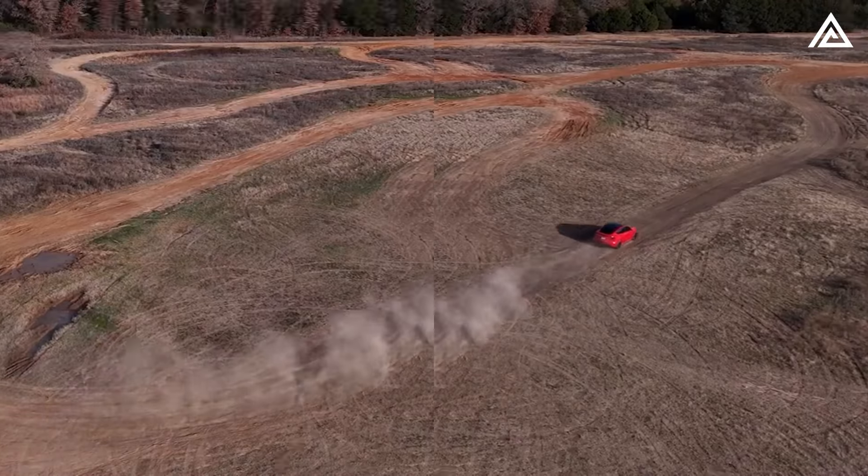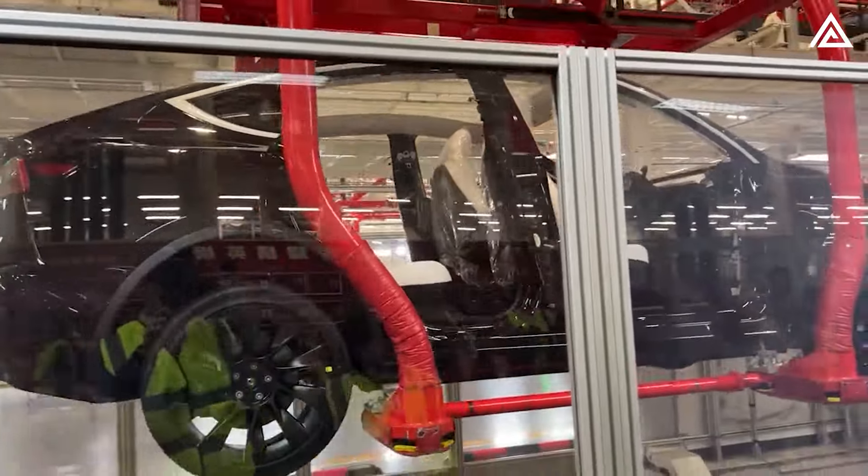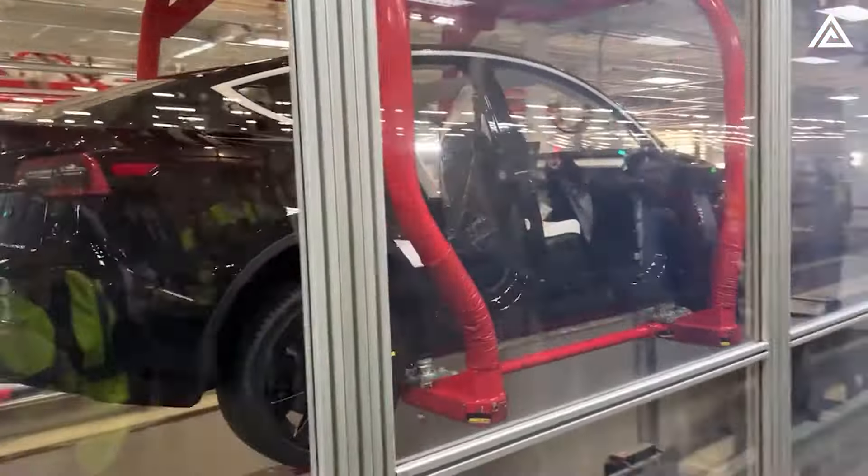Welcome back to Adam Tech, the ultimate channel for car enthusiasts and tech geeks. Today, we're diving into the most thrilling news from Tesla, the undisputed leader of electric vehicles. The Model Y, their best-selling crossover, is getting a major makeover for 2025. Introducing the Model Y Juniper, the most advanced and innovative Tesla yet.